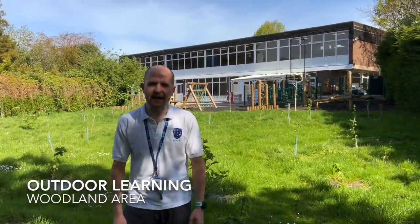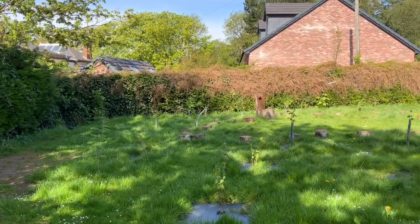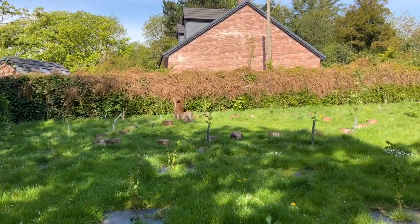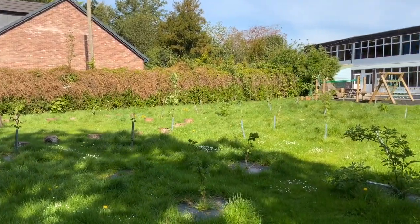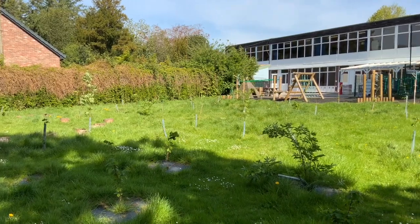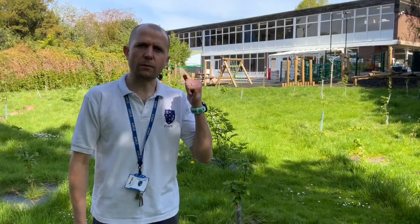This is our woodland area. It was planted by our year ones and year twos in 2019 and the trees are growing up absolutely beautifully. This helps our outdoor learning and it's a space that the children really love to be in — I'm sure you will too. Let's go to our mobile classrooms.